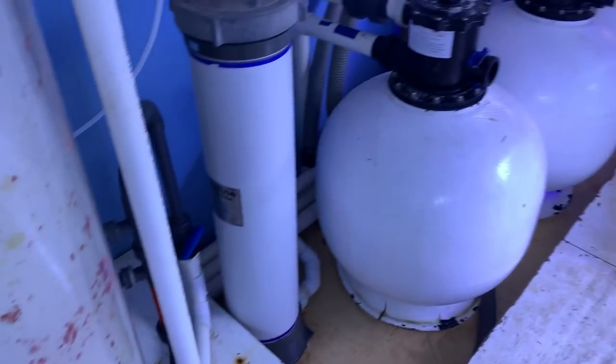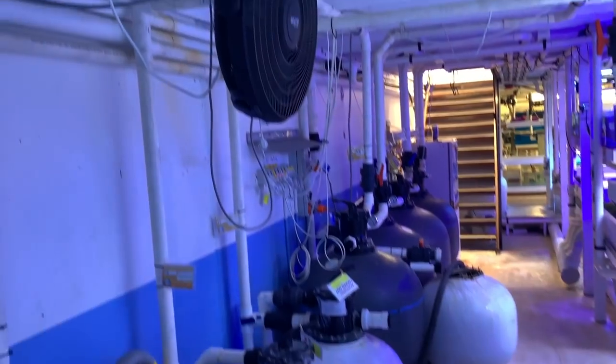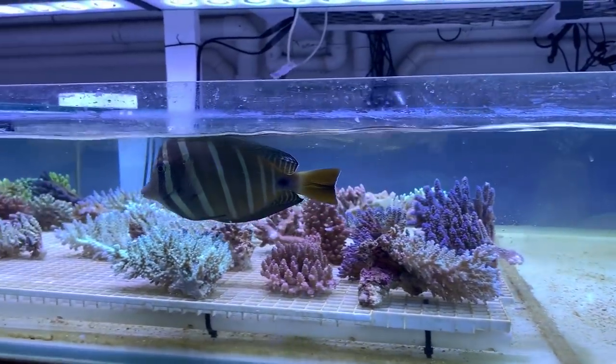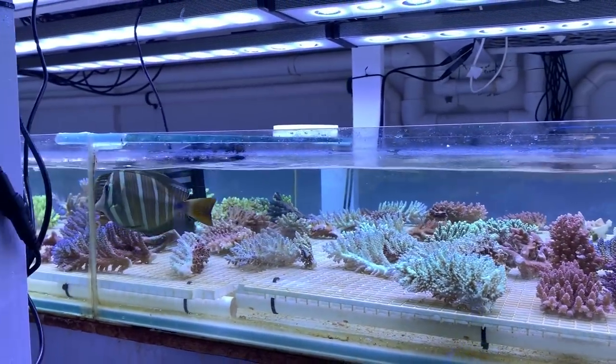If you've got a few tanks at home and you're a bit of an equipment nerd like I am, you'll get pretty excited by this — just the plumbing, pumps, skimmers and things everywhere, not to mention some of the ozone they run outside which I'll show you later on some of the larger tanks.